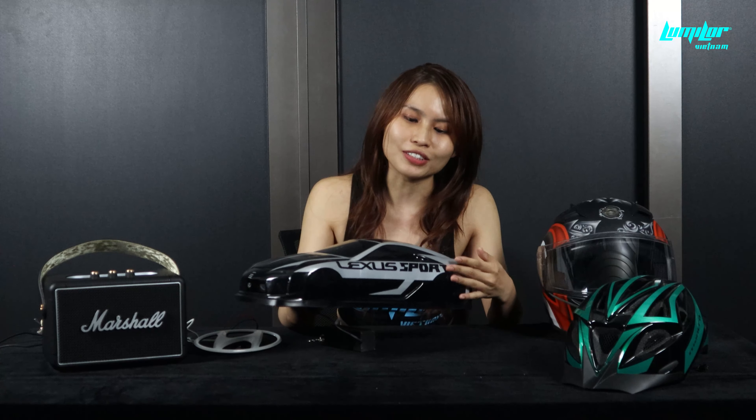Lúc này bạn hãy tưởng tượng xem thương hiệu của bạn sẽ xuất hiện trên chính chiếc ô tô của mình. Và chỉ thông qua một nút bấm thương hiệu của bạn có thể phát sáng ngay cả trong ban đêm, đảm bảo được việc tiếp cận đến khách hàng ở mọi lúc, mọi nơi. Và điểm đặc biệt hơn, hiệu ứng phát sáng của Lumiler hoàn toàn có thể lập trình được. Bạn có thể lập trình được hiệu ứng và thứ tự phát sáng của các họa tiết, các ký tự trong thương hiệu của bạn, theo ý đồ của bạn và tất cả đều có thể được thực hiện được với Lumiler.